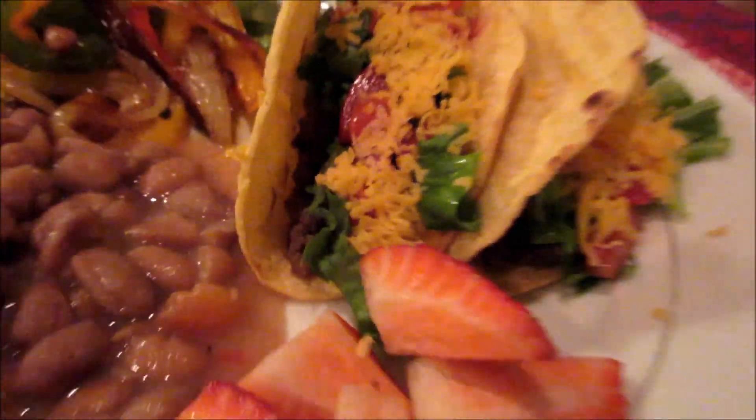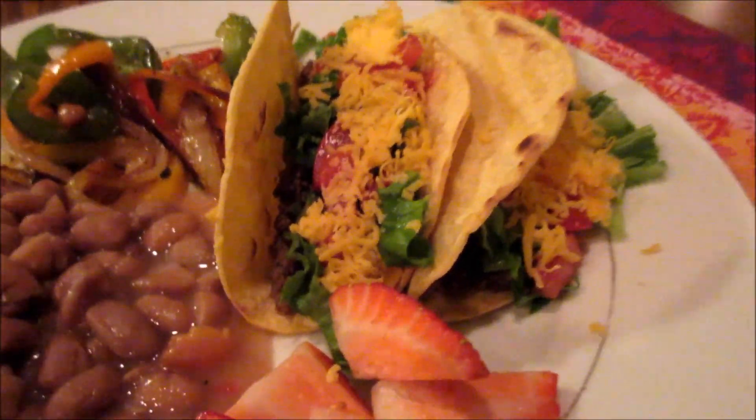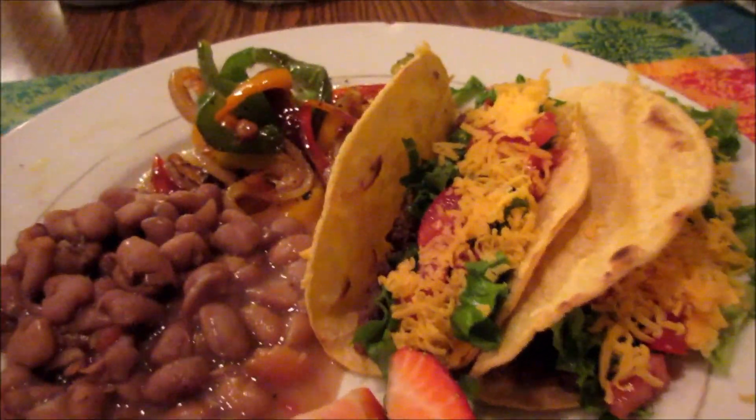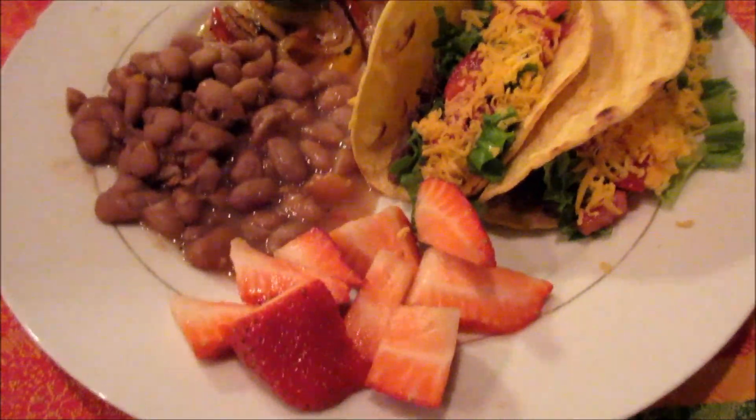Alright, so there's dinner — just the tortillas with the meat, which I threw in the jalapenos, a little bit of onion, and taco seasoning, and then we got the lettuce, cheese, and tomatoes, and then the sautéed onions and bell peppers, beans, and strawberries. That is Monday's dinner.